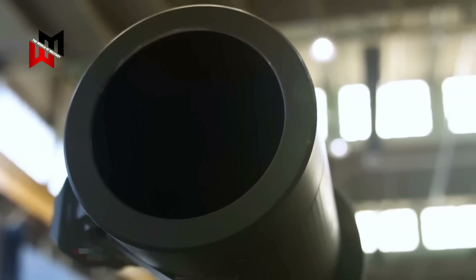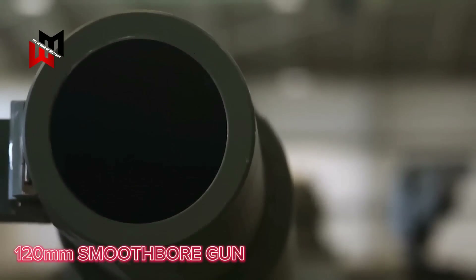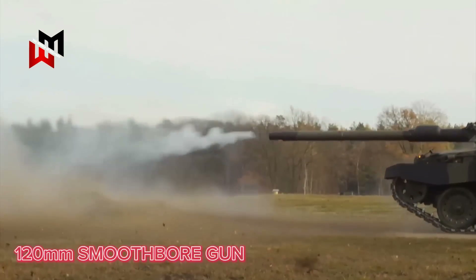The Challenger 3's 120mm gun will be augmented with both direct artillery fire and bombardment from airborne assets, enabled by real-time targeting data shared from the Challenger tank at the battlefield's leading edge.